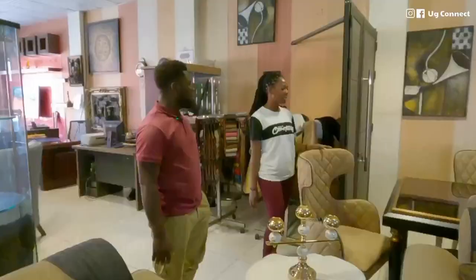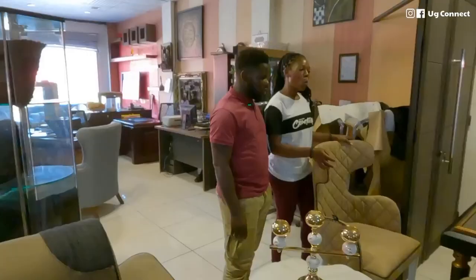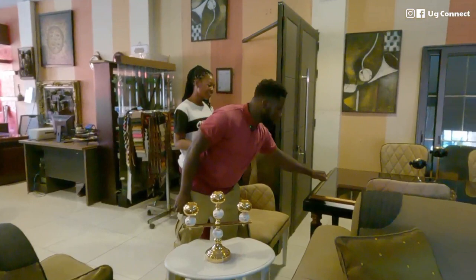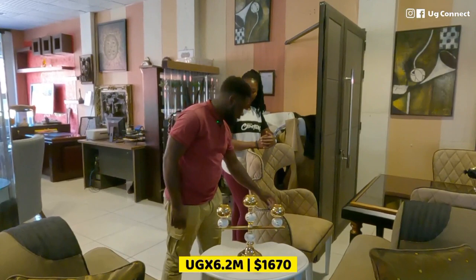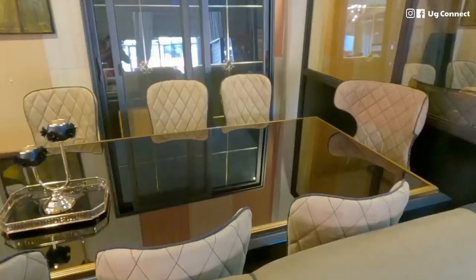This is another unique dining set — different from the others and really amazing. It uses Nkalati wood with a glass top, and can also be done in marble. It's an eight-seater and goes for 6.2 million. The fabric on the chairs is Balance in a different color. It has a premium feel, with a different texture compared to the others.